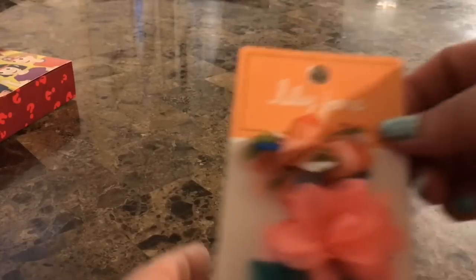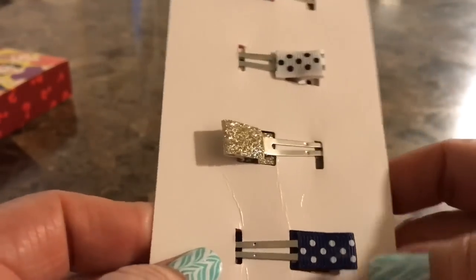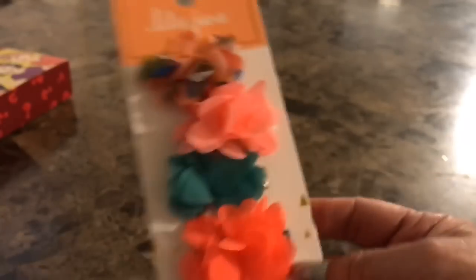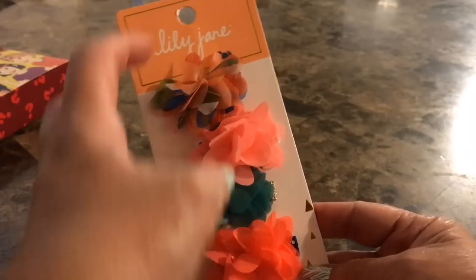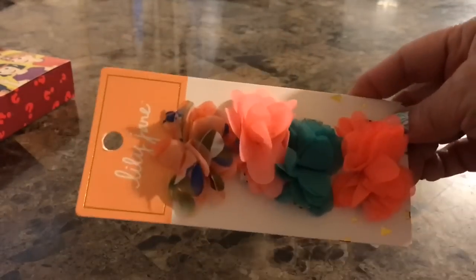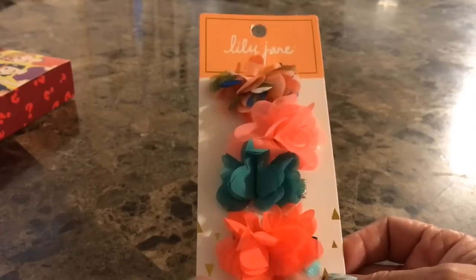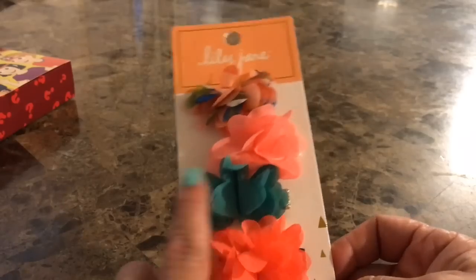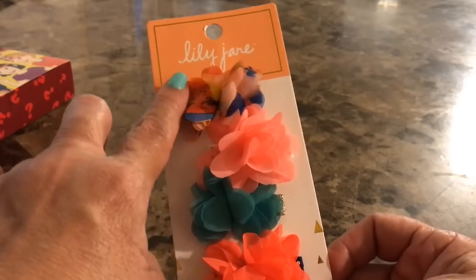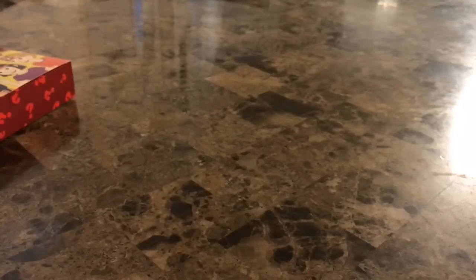I picked up these cute little hair clips. They are really pretty — look at the back, it's got a piece of ribbon that covers the actual metal of the clip. I love the colors of the flowers. These are by Lily Jane. There are actually four little flowers. The colors are almost like a melon, a teal, and a pink — and then a multi-colored one.